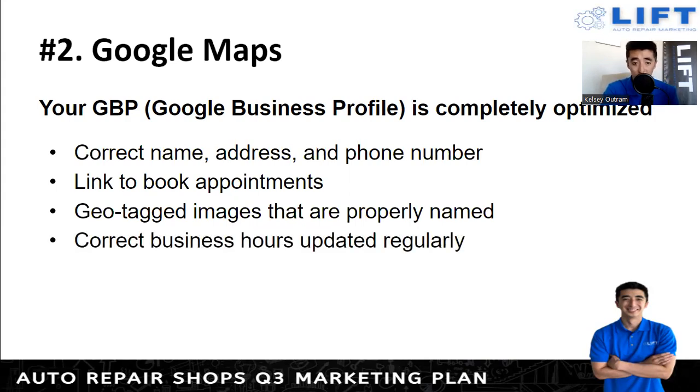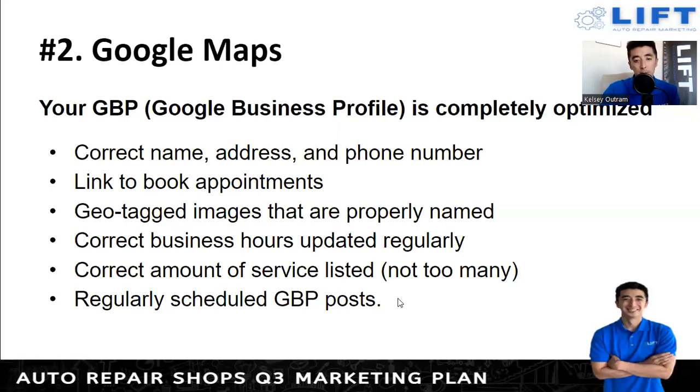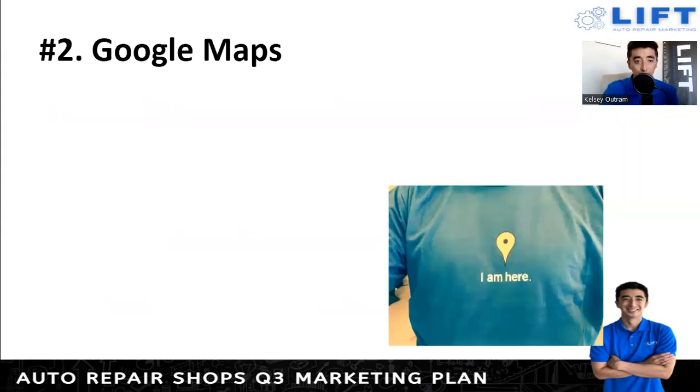Make sure business hours are updated consistently both on the website and on your Google Business Profile — if you change them, update both. Correct number of services listed is also important. Don't list hundreds of things — Google is catching onto keyword stuffing and may flag a profile as spam. Limit services to no more than 15 to 20. Set up GBP posts — my rule of thumb is post once per week. Google loves when you use their product, and posting in your GBP will help you rank better locally in the maps.